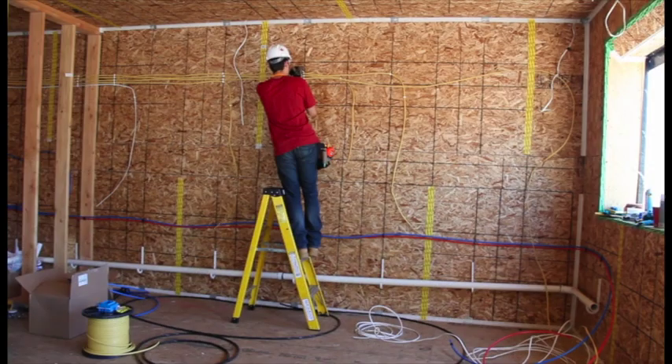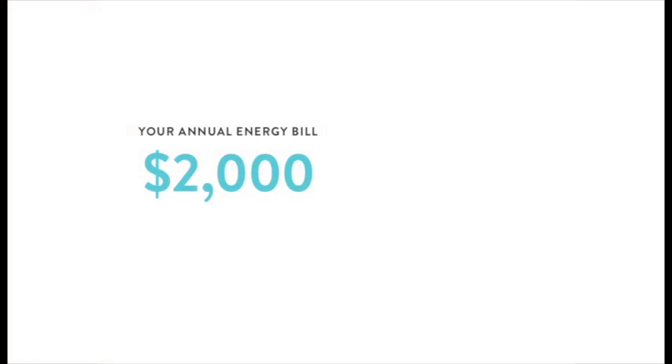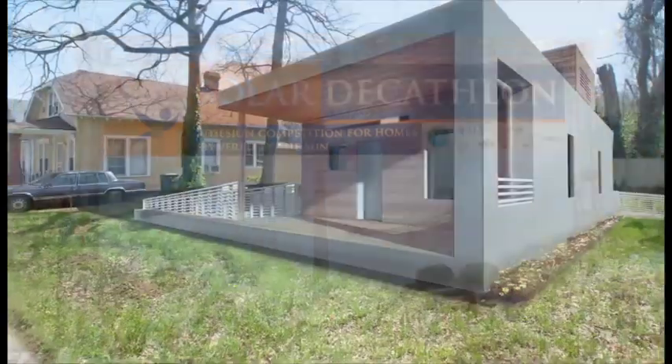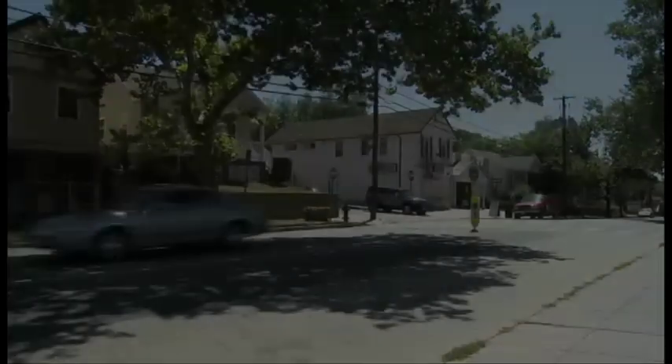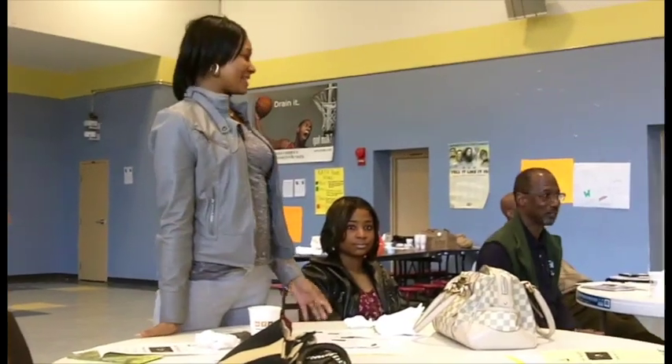Better building practices provide not only for long-term sustainability, but also for immediate savings for the homeowner. Following the competition, EmpowerHouse will be a safe, energy-efficient home for a family in Deanwood, a historic neighborhood of DC. The family chosen to live in the house will become community leaders in healthy living and environmental stewardship.